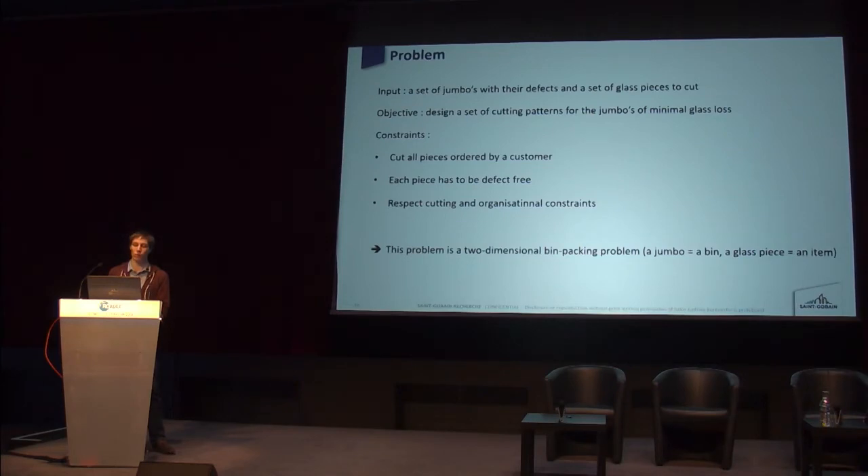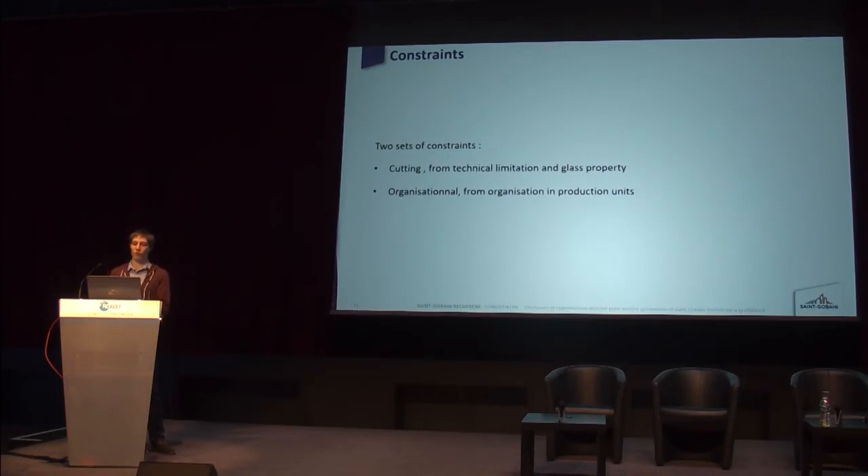This problem is classically a two-dimensional bin packing problem. We have two sets of constraints: one related to cutting and another related to organizational requirements.